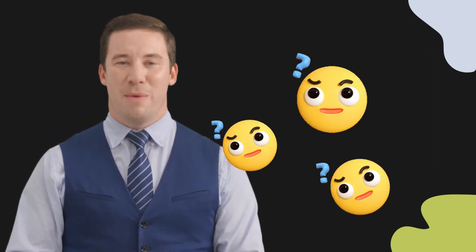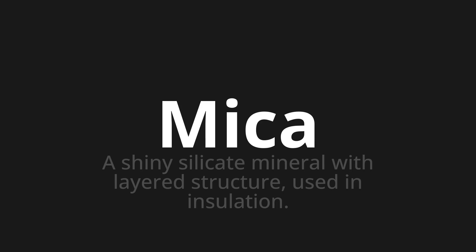Welcome to this pronunciation video. Today, we will be focusing on a new word that you might find challenging or entreating. So, let's dive into today's word. Mica, which means a shiny silicate mineral with layered structure used in insulation.